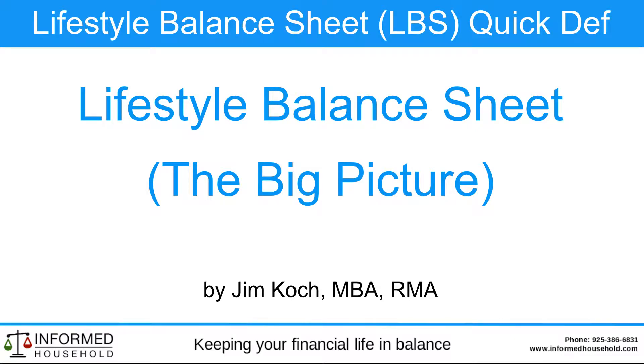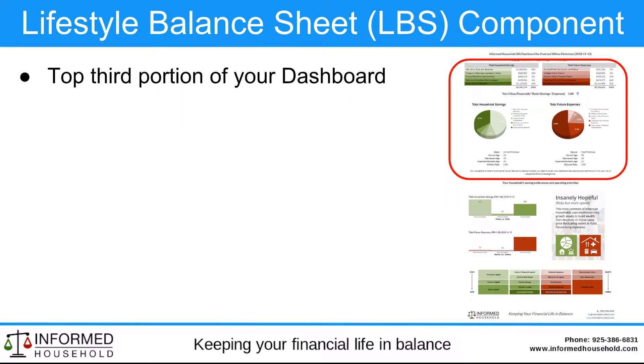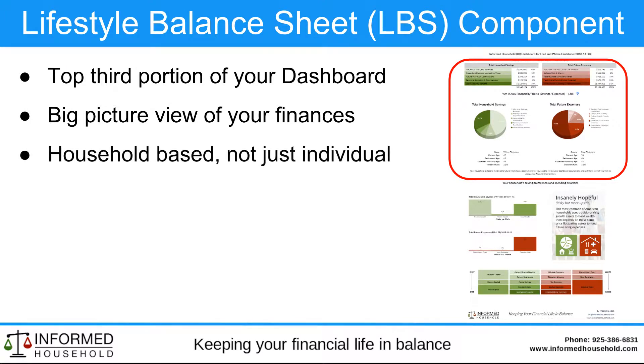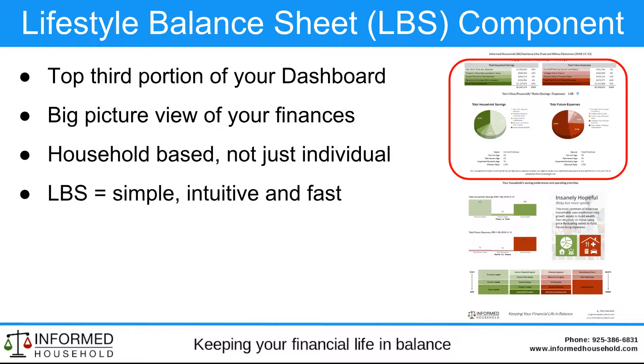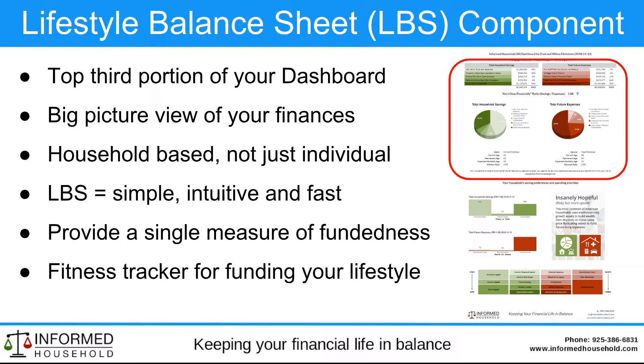The Lifestyle Balance Sheet (LBS) is the first component of the bigger financial dashboard — it's the big picture view of all your finances. In a single view you can see everything: it's very intuitive, very fast, and it provides a single measure of where you are now through the funded ratio. You can think of it as a fitness tracker for funding your future lifestyle.